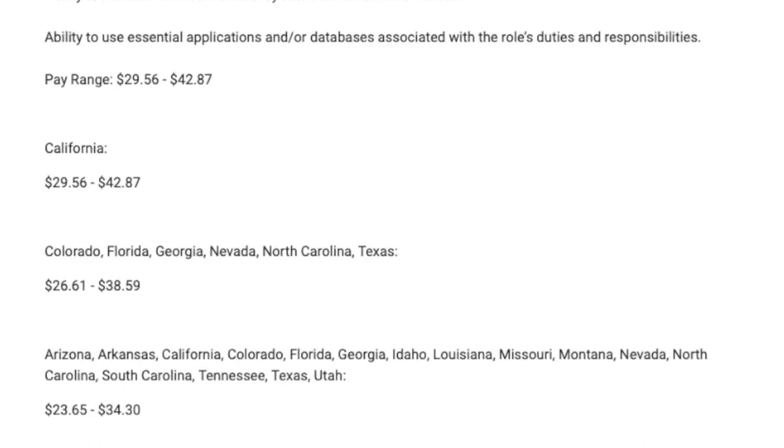Pay is always going to be dependent on location, but pay ranges anywhere from $23.65 an hour on the low end all the way up to $42.87 on the high end.